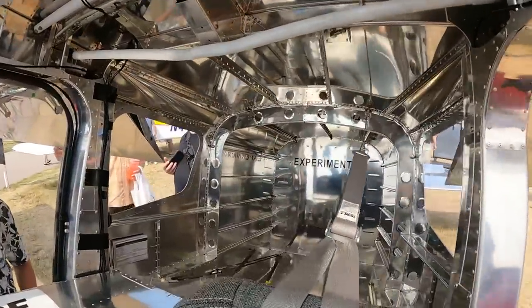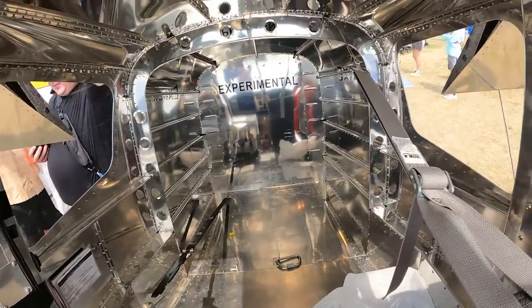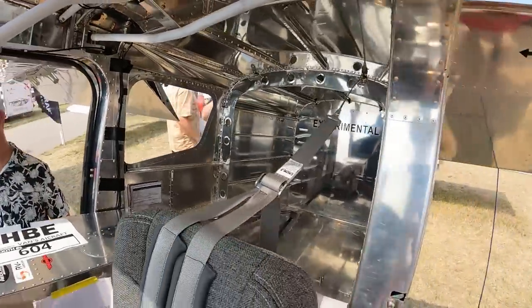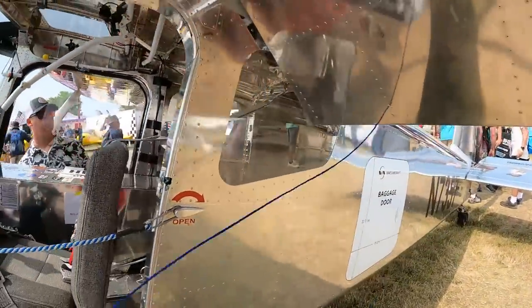Moving back into the cargo section. Still only see room for two forward occupants. I don't think they have any plans for rear seats, but they do have plans for baggage.